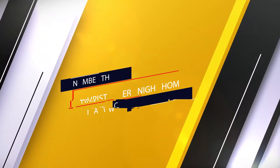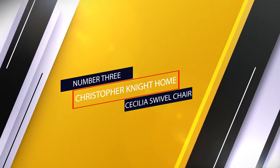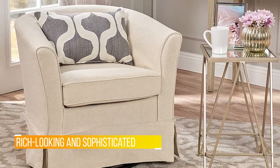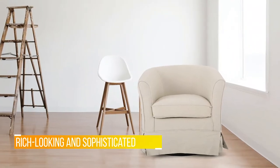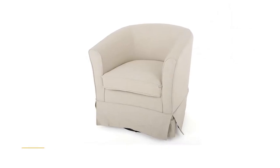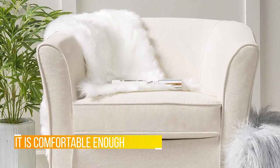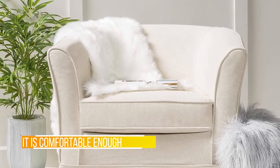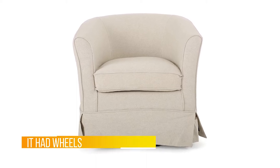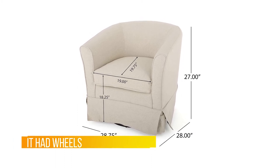Number three: the Christopher Knight Home Cecilia swivel chair. Every exclusive establishment has its own VIP seating area — the seats everyone wants but only a select few can have. Rich-looking and sophisticated, they scream 'you've arrived' without uttering a single word. Put one or more in your room and let them do the talking. This swivel armchair is comfortable enough that you will wish it had wheels so you never had to get up.